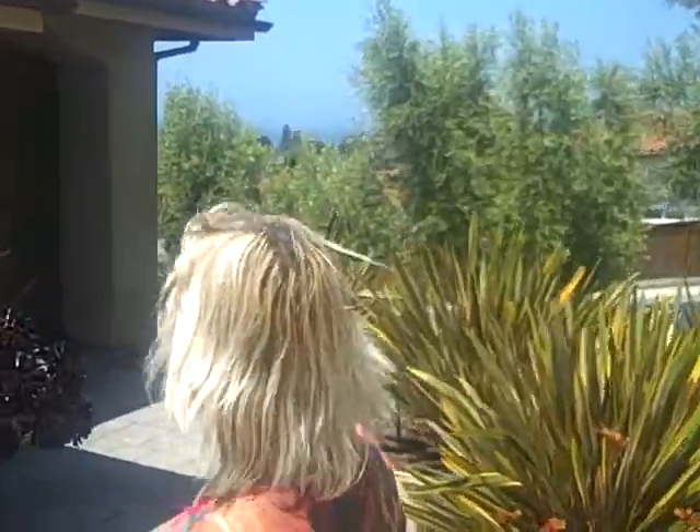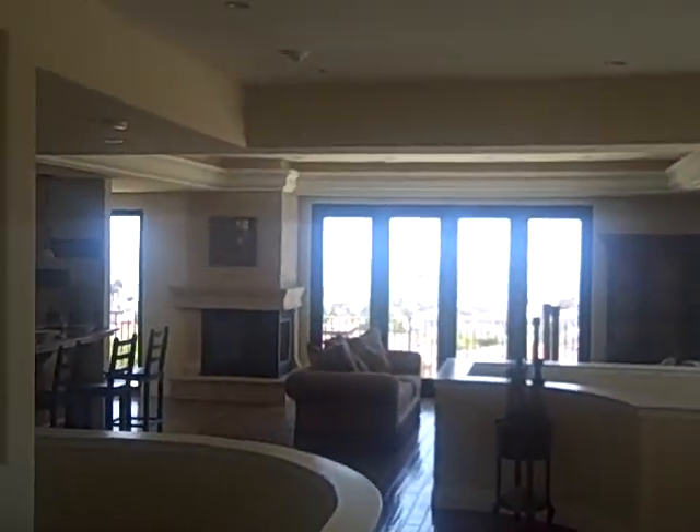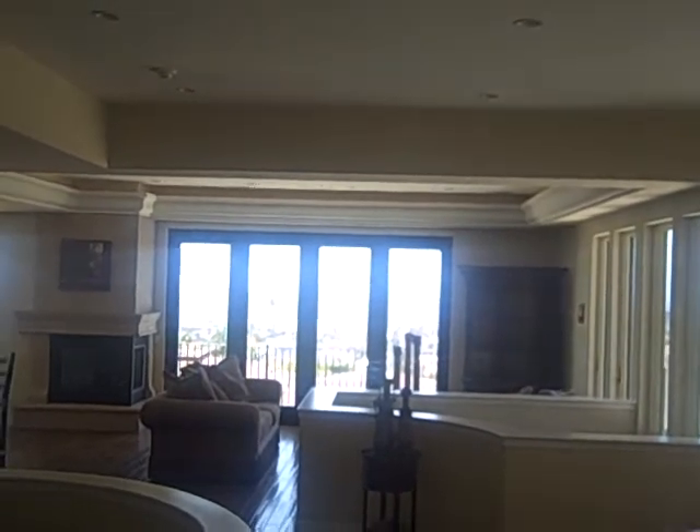Let's take a look at this house they have for sale — let's go in the front door. It's their model, and it's priced at $1,925,000. You walk in and voila — gorgeous views.